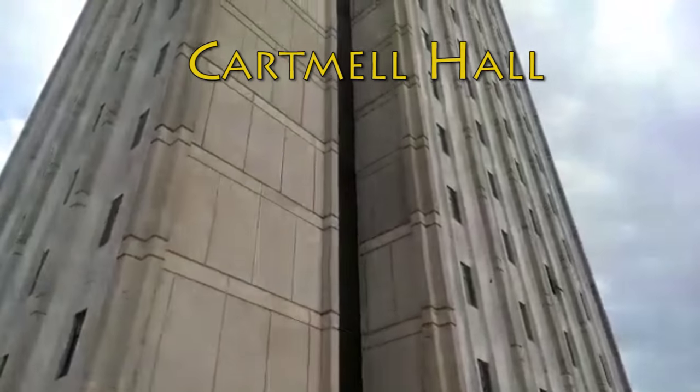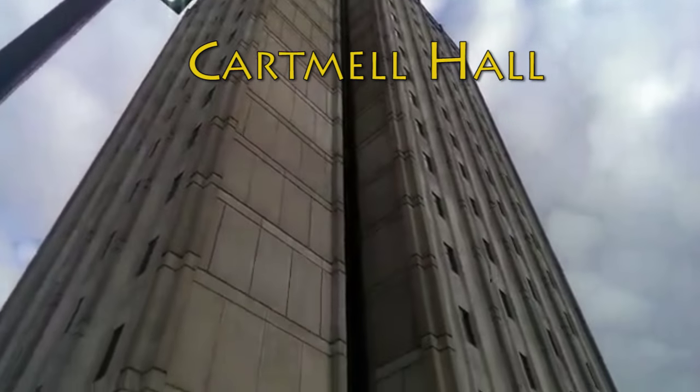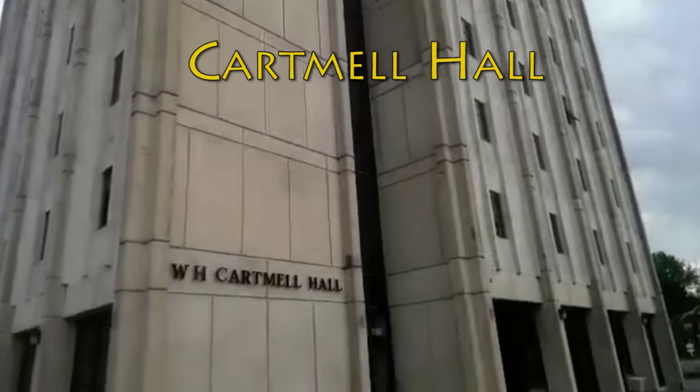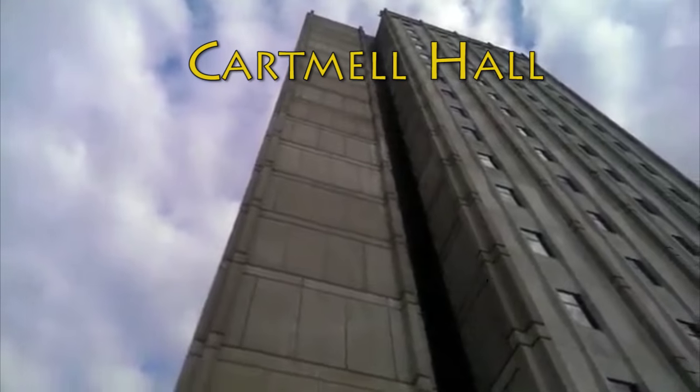Hello and welcome to Morehead State University's virtual tour of residence halls. Today we will be viewing Cartmill Hall. Located on Vaughan Drive, this tall residence hall sits across from the Mays Hall Apartments and has a spacious deck surrounding the building.